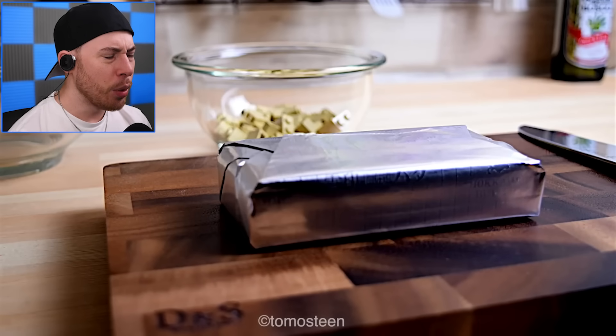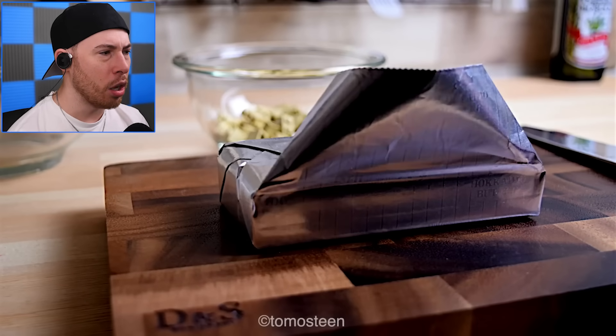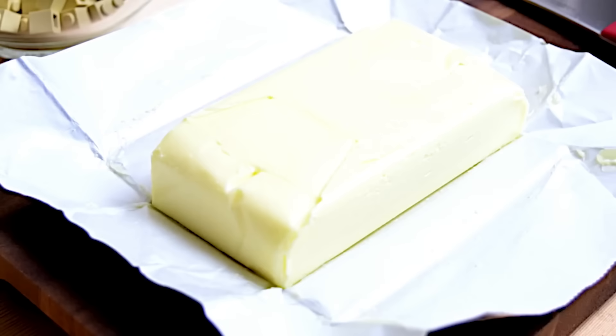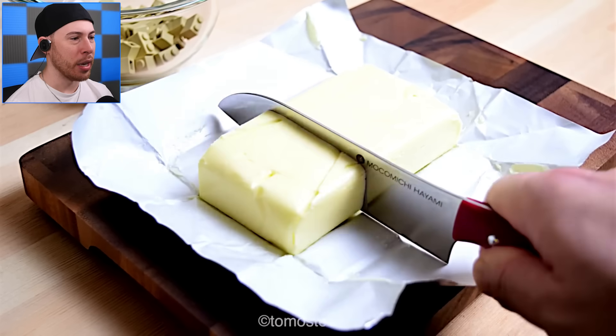Snow butter? Butter — it is butter! This is butter. How are we gonna turn this butter into Legos? I have no idea.